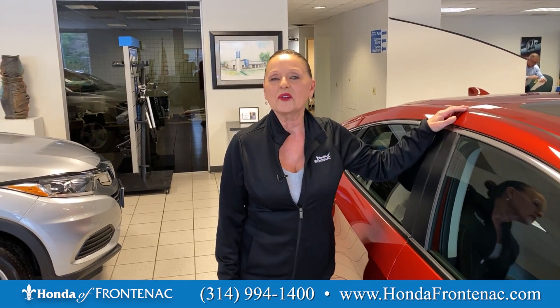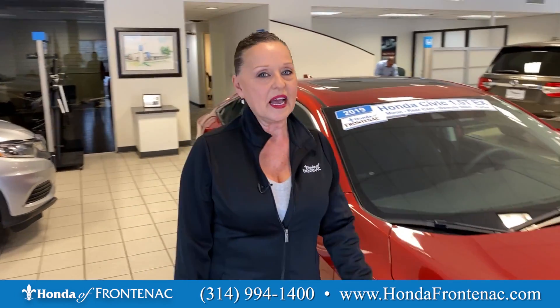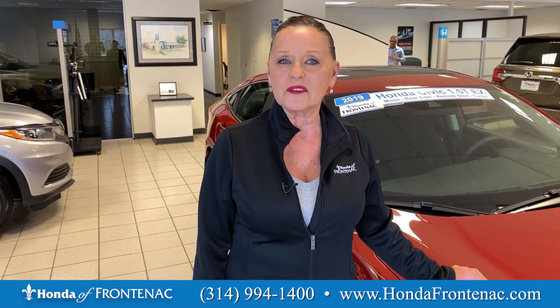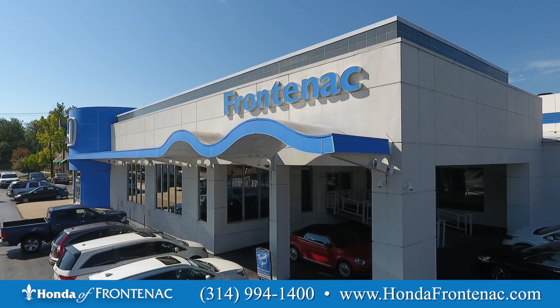In the small car category, no wonder the Honda Civic is one of our best selling products, with the alloy wheels to the fog lights. My name is Wendy James, a Senior Sales Consultant here at Honda Frontenac. Please come and see me for any of your Honda needs. Thank you.